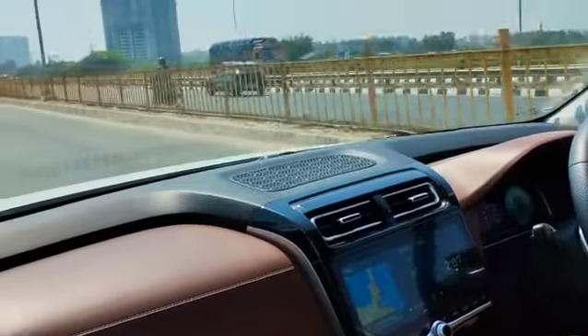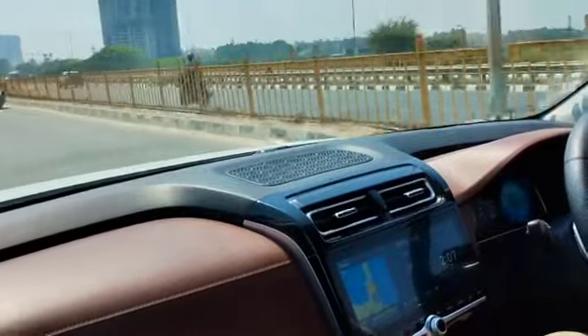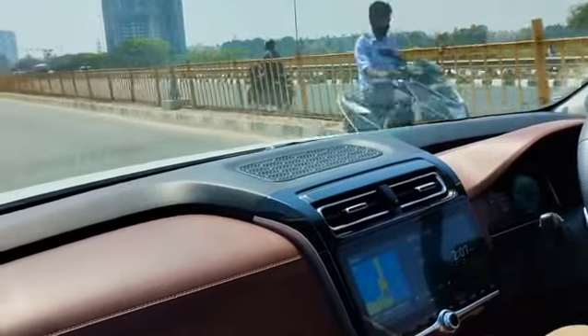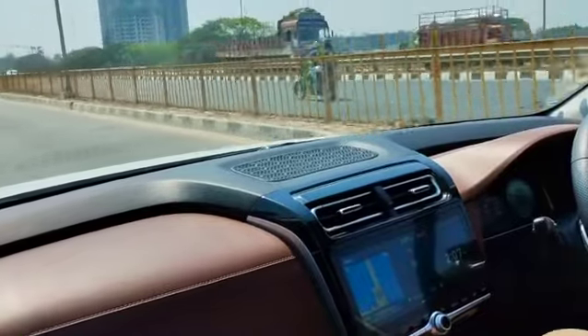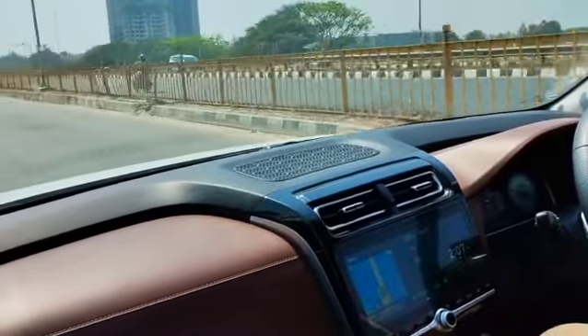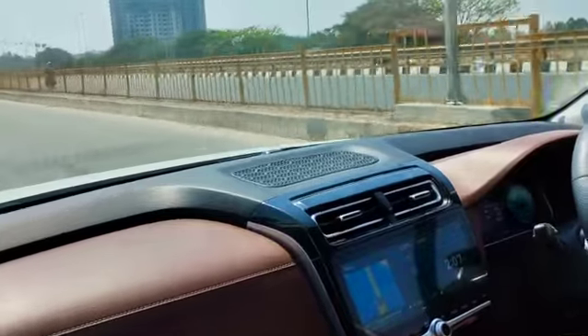This is coupled to a 6-speed automatic gearbox which is a torque converter unit. This car is fully feature-loaded — you get all the systems, a touchscreen, and automatic AC in the car.